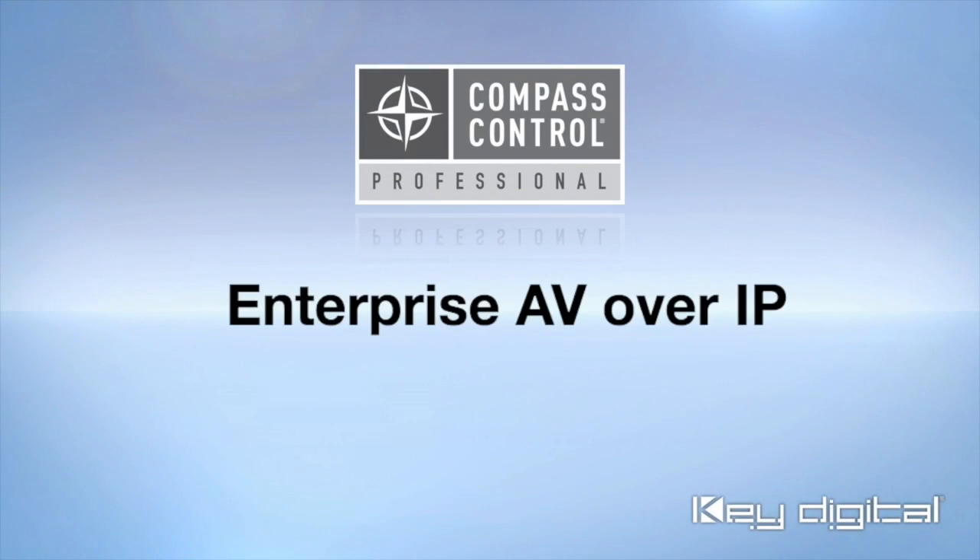Key Digital, the experts in digital audio visual and control systems. Hey Key Digital YouTube fans, this is Dan O'Donnell coming to you from our Infocom 2018 trade show booth.